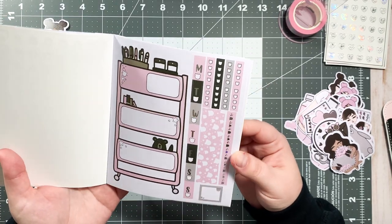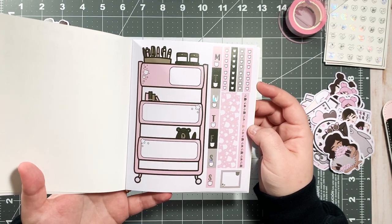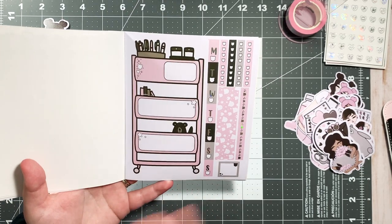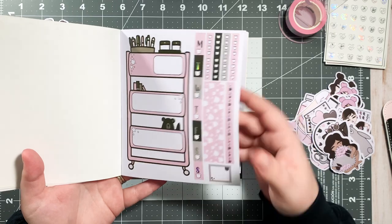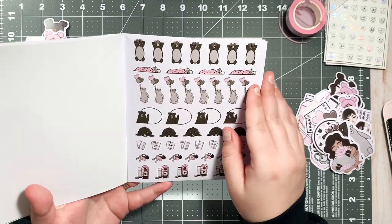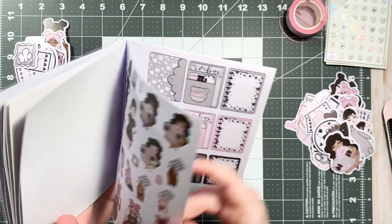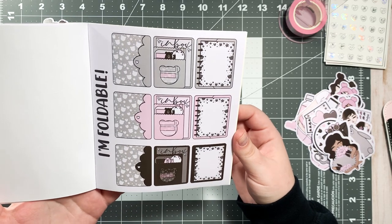Then we have our planner cards — I have an abundance of these and haven't used them much, but I saw somebody in the Honeybee Facebook group or on Instagram who laminated theirs and cut them out and uses wet erase marker so they can keep reusing them. I think I might steal that idea. These tiny little bear checklists are so cute! And I get more coffee ones — look at that, look at them!